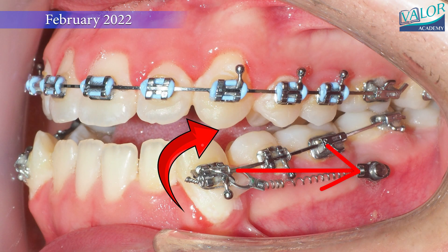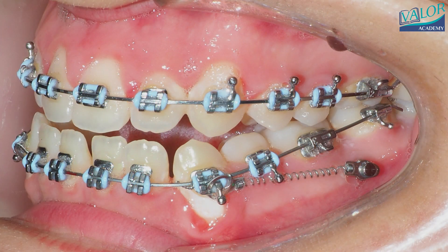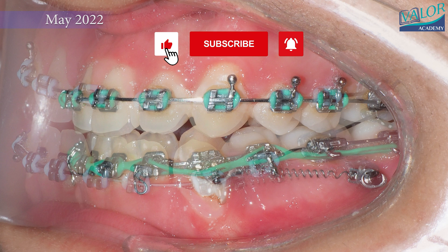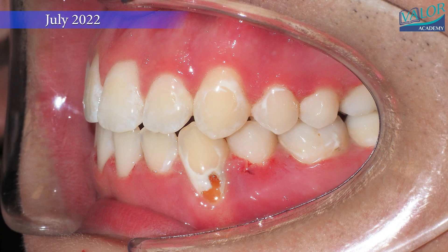The line of force was applied above the center of resistance of the mandibular dentition, facilitating a clockwise rotation to close the bite. Mini screws were used on both sides to ensure proper force distribution. Bite closure and crossbite correction were successfully achieved without any loss of anchorage in the mandibular molars.